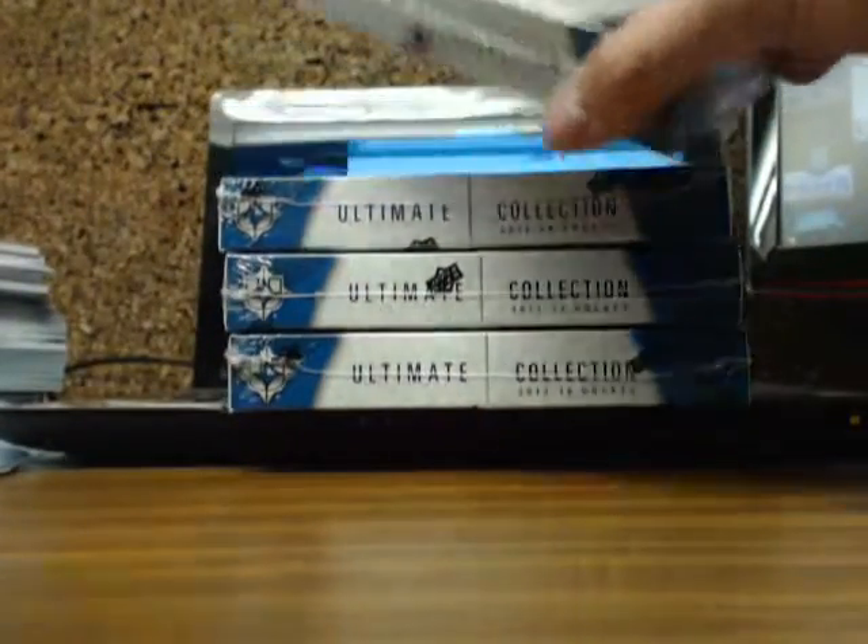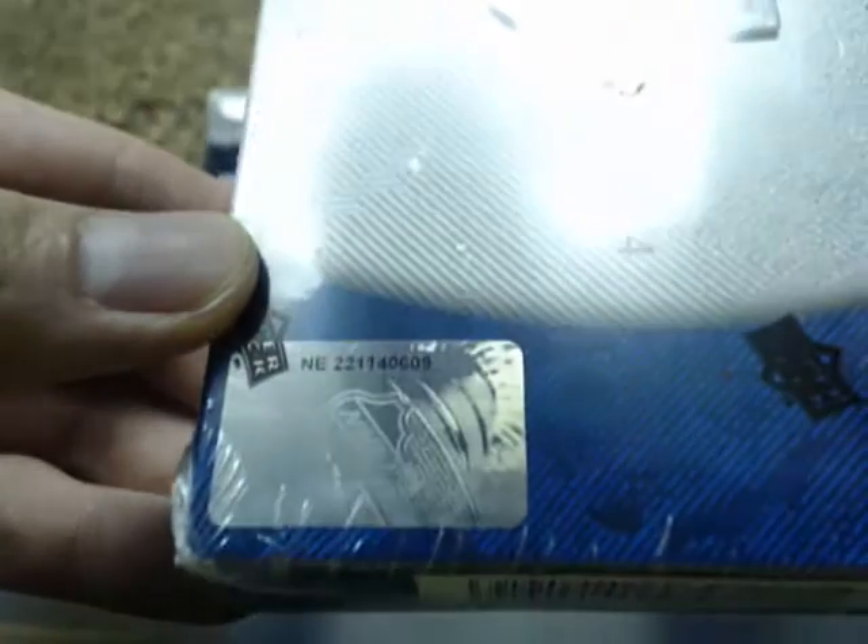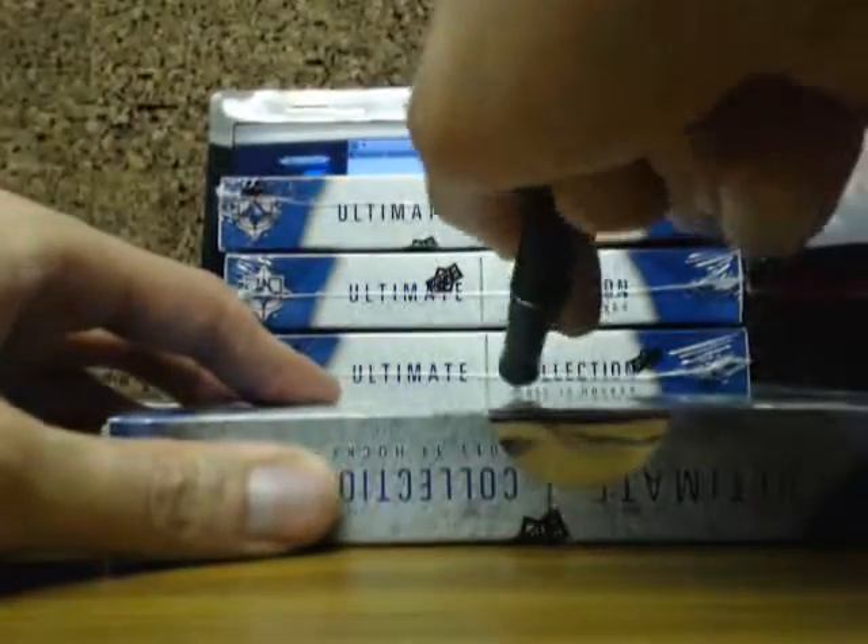I'll turn you guys around here, make sure there's zero numbers for each box, and we'll get started. 06, 09 — good luck everyone.